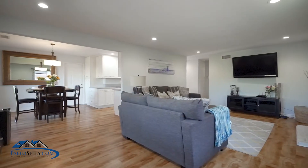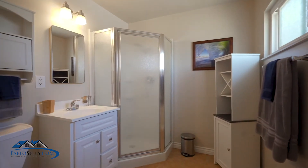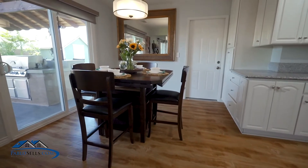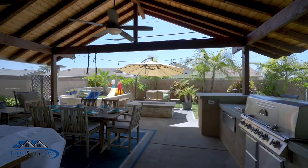1,364 square feet with three beds, two baths, and a lot size of 6,970. You will notice newer laminate floors, an updated kitchen, and I can't wait to tell you about this backyard.